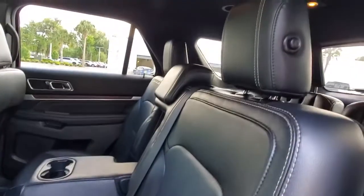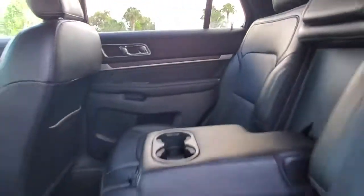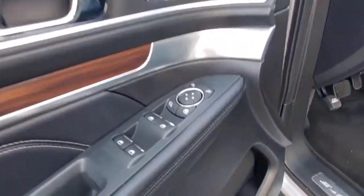The following are some of this vehicle's highlighted options: navigation system, keyless entry, keyless start, remote engine start, fog lamps, satellite radio, cooled front seat, power liftgate, heated rear seat, and backup camera.